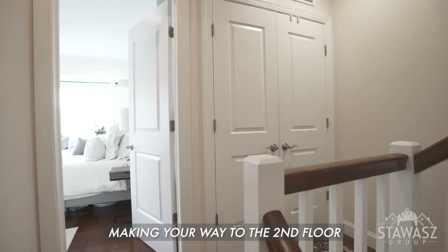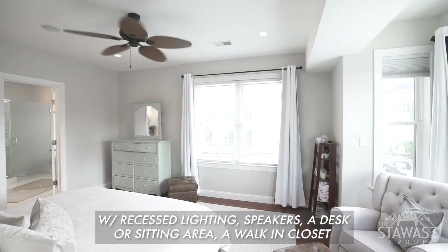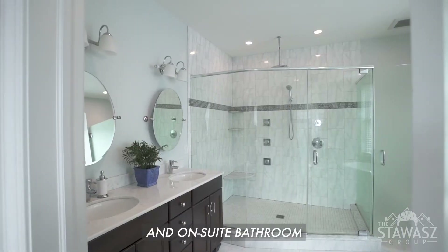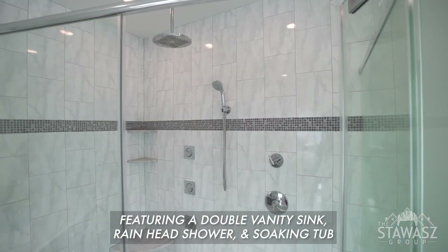Making your way to the second floor, you'll find a large master suite with recessed lighting, speakers, a desk or sitting area, a walk-in closet, and en-suite bathroom featuring double vanity sink, a rain head shower, and soaking tub.